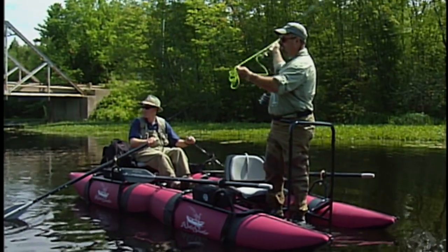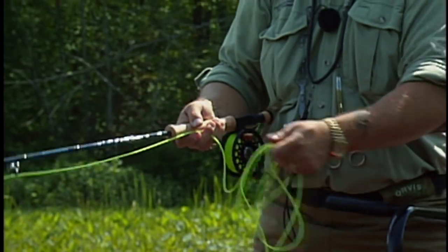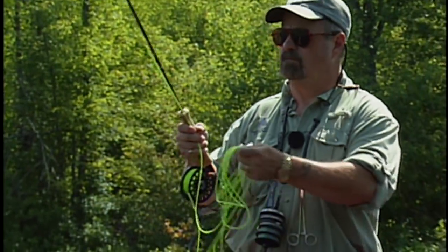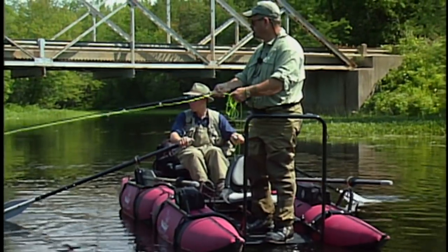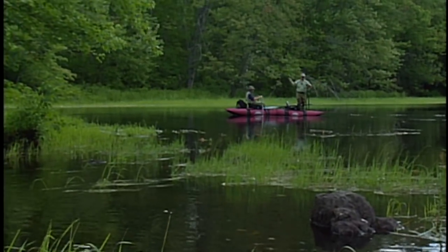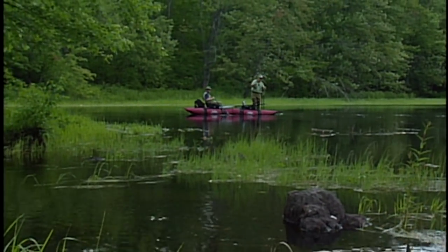Pontoon boats are quiet in the water and easily maneuvered — sneaking up on fish is no problem, which is critical for species like musky. Fly casting from them is very easy as you're higher over the water compared to float tubes or U-boats. The two-person model we are using today can carry up to 700 pounds and is extremely stable even in fast water.